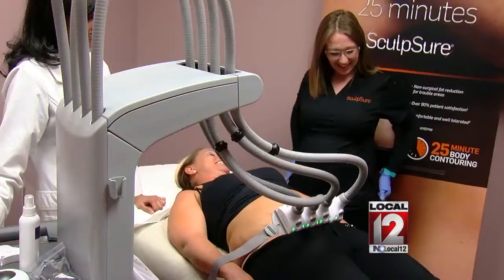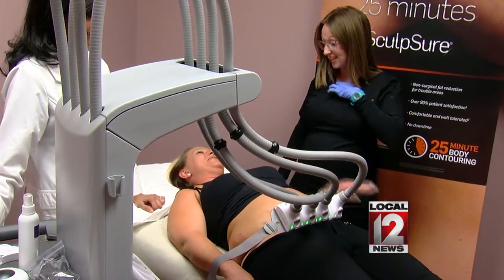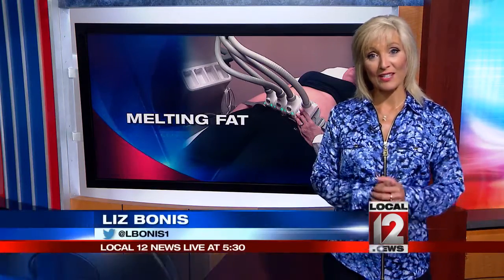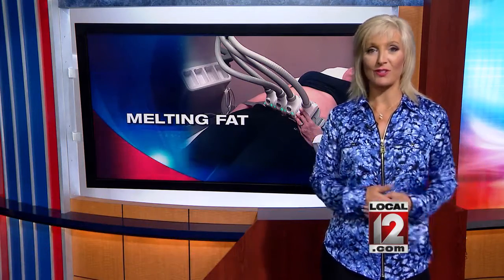Jamie's been so pleased, this is now the second time she is targeting trouble zones. The one downside is the cost. Therapy costs about $1,500 if you want to use about four of those little transducers, and it depends on the size of the area you want to target. It is not covered by your medical insurance plan, but if you'd like more information, go to local12.com.